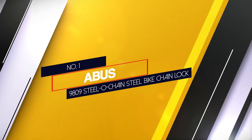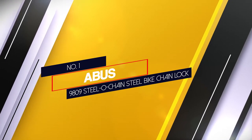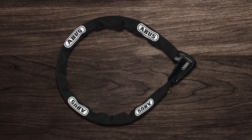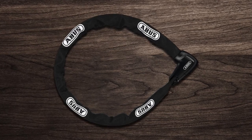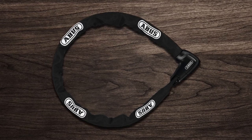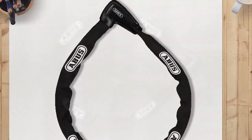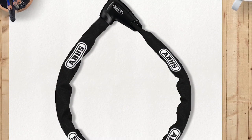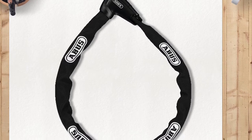Number 1. Most popular: the ABUS 9809 Steel O'Chain Bike Chain Lock. The Steel O'Chain 9809 strikes a good balance between weight and utility. It's 4.5 feet long and 6.8 pounds, while also being pretty secure with 9mm thick square chain links. Like all bike chains these days, the links are wrapped in fabric to keep the metal pieces from scratching your bike's paint or finish.